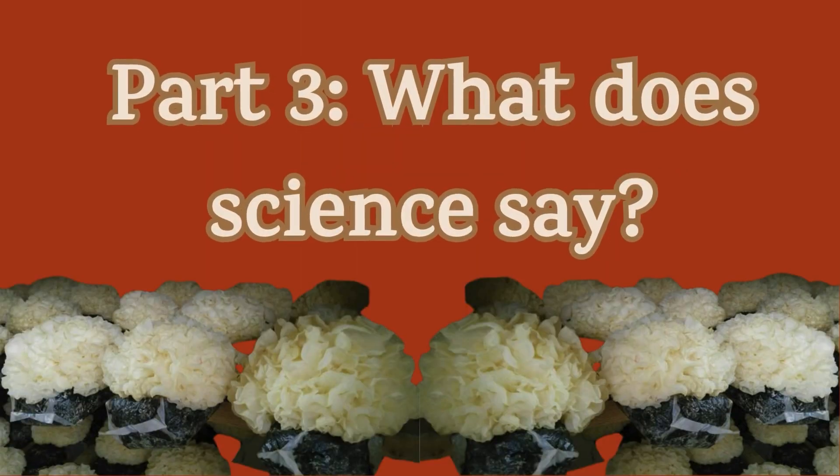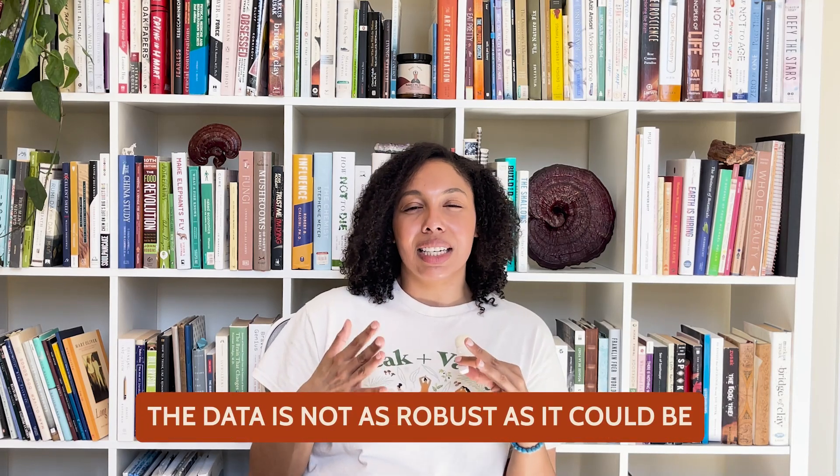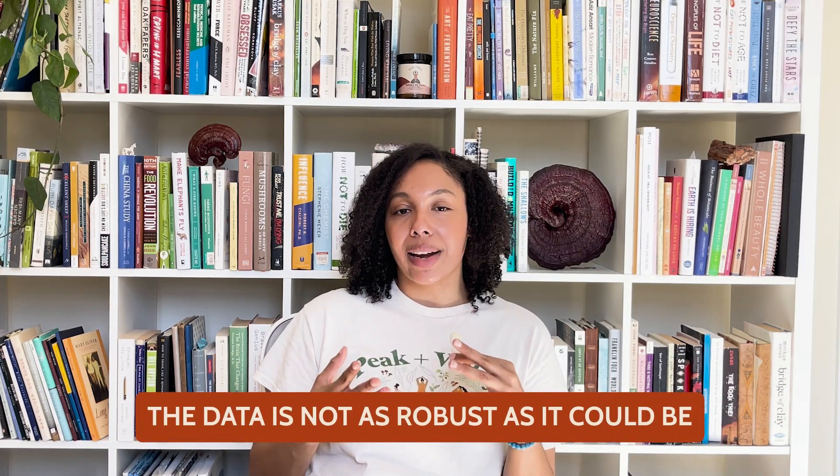It's important to remember that it's not just about the compounds themselves, but it's also about how they work together to really bring harmony into our body. So what does science say? Now we're going to take a closer look at the evidence available to us. But let's also recognize that the data is really not as robust as it could be for now — we need some more research on Tremella mushrooms.